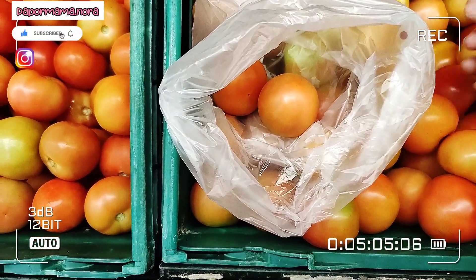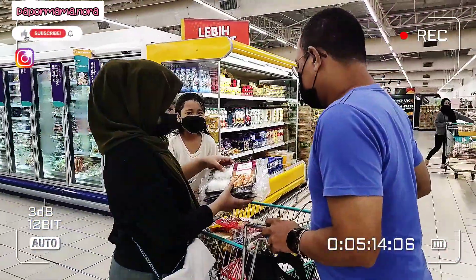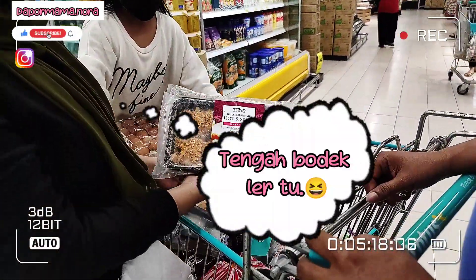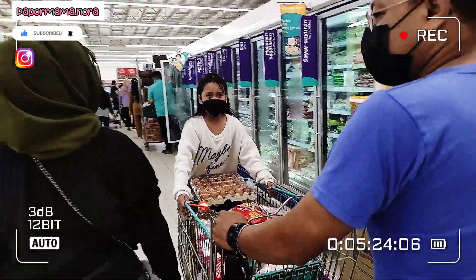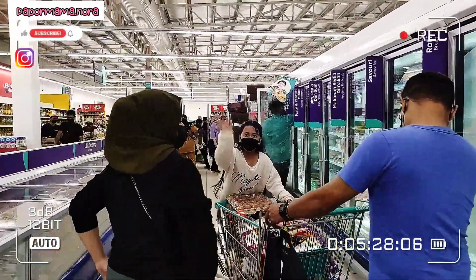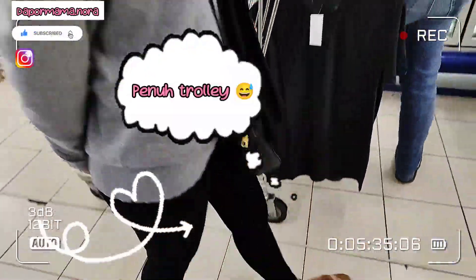Mama top up juga tomato. Tomato kalau dekat Lotus memang murah, harga dia lebih kurang RM3 lebih je sekilo. Ni perbincangan anak beranak, anak dia tengah bodek bapaknya nak beli ini, nak beli itu. Penuh dah satu troli. Biar je, sebab bapak dia yang bayar. Anak dua orang ni memang sekejap nak ini, sekejap nak itu.